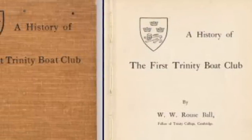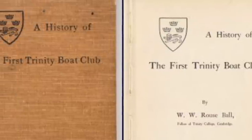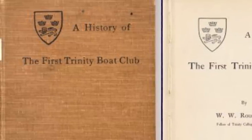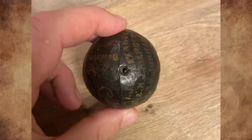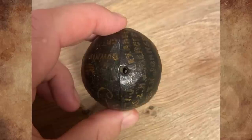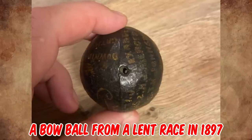According to one site, during the 1888 Lent Races, the nose of a boat struck number four in the Clare boat just over his heart, killing him on the spot. The further races were at once stopped. Since that dreadful incident, small India rubber knobs have been fixed on the bows of all the racing boats. Another website refers to bowballs being introduced to the Lent Races in 1887 due to a fatality, described as an India rubber ball. So after all, it really looks like it's a bow ball from a Lent Race in 1897.